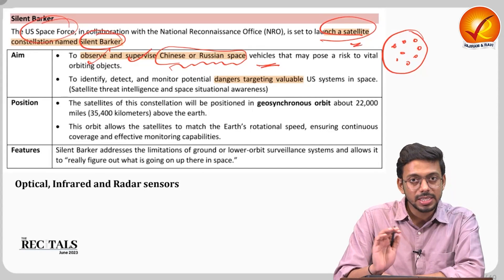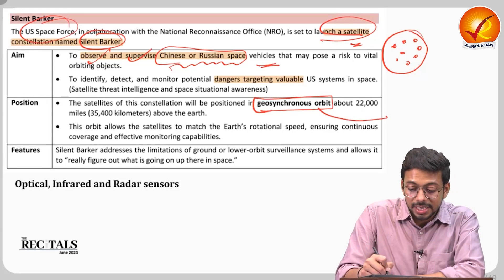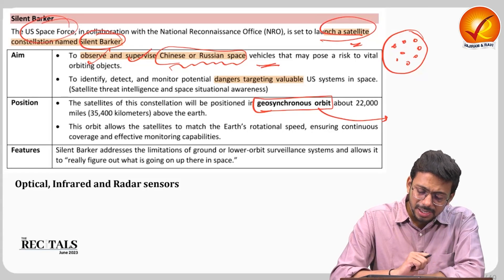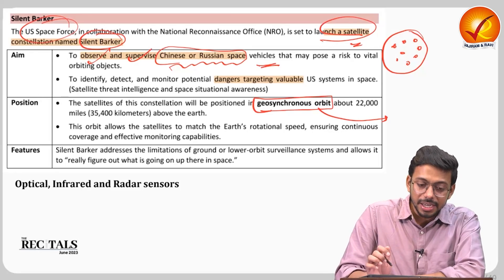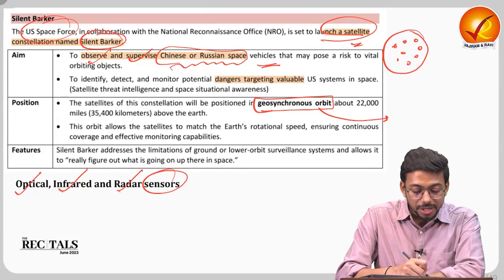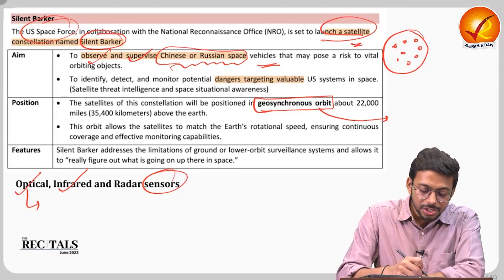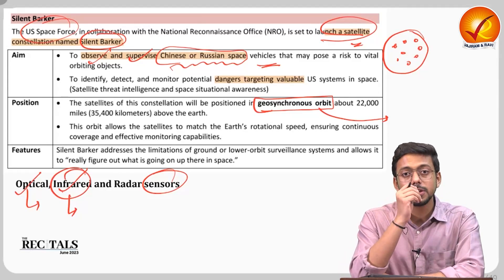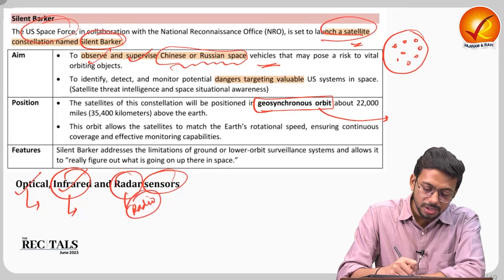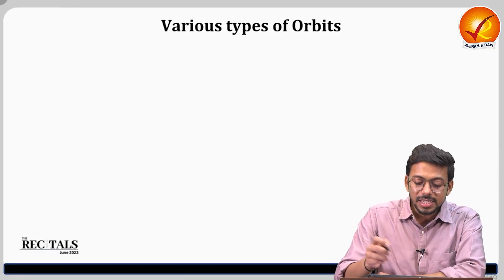This satellite constellation is positioned in geosynchronous orbit. From a science and technology perspective, we need to understand what this orbit is and what other orbits exist. The satellites will carry various sensors — optical sensors, infrared sensors, and radar sensors — each operating in different wavelength ranges.